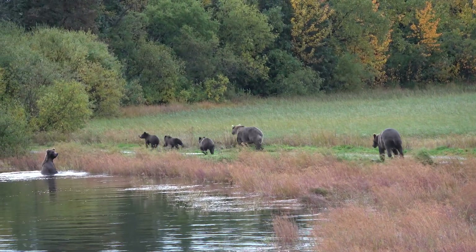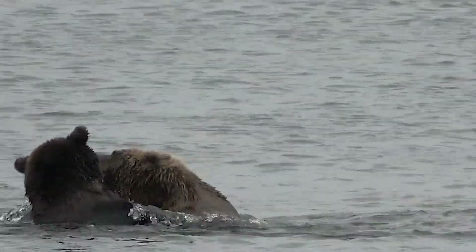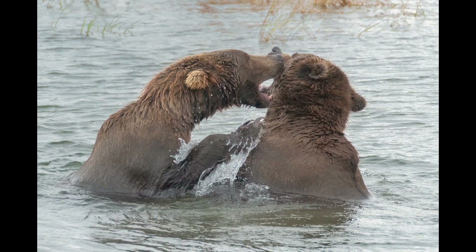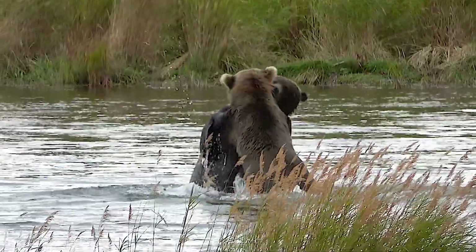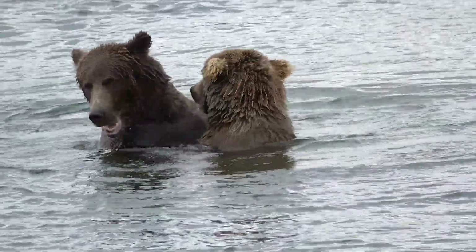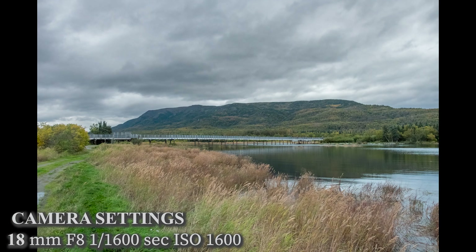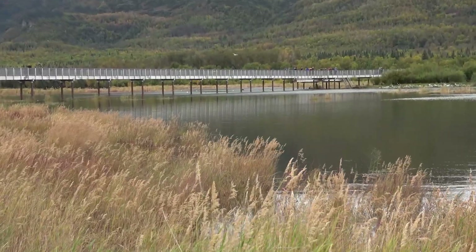The sub-adults have to be wary of the larger male bears as well. The lower bridge is also where the sub-adults tend to hang out, and they practice their fighting skills as they play with each other. They were a lot of fun to watch. The lower bridge makes an excellent platform for photography — it's gated, so photographers are completely safe here.